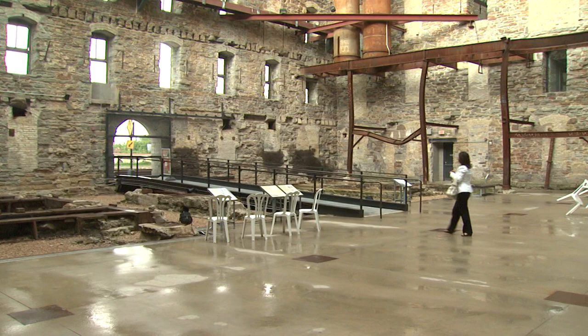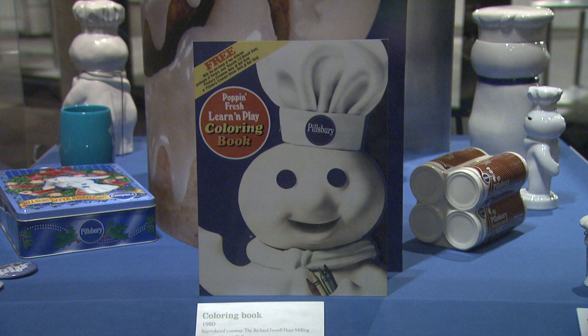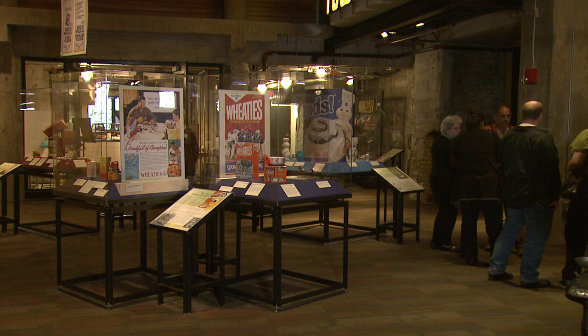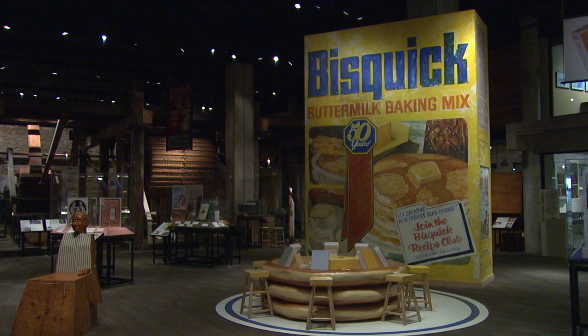We're part of the Minnesota Historical Society, so it was the Minnesota Historical Society's exhibit team and department that worked on the exhibits here, and they explore a number of different things. One of the big stories that we tell here is the story of promotion and advertising. You have General Mills here, Pillsbury across the river — they're both making the same product. How do they build consumer and brand loyalty? You'll see our giant Bisquick box, which kind of anchors that area.